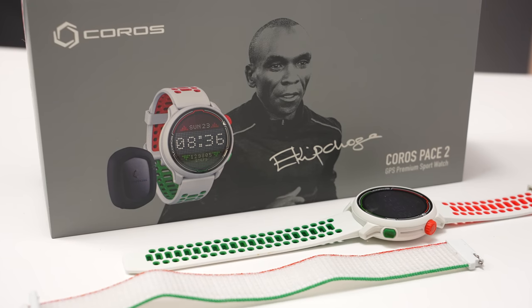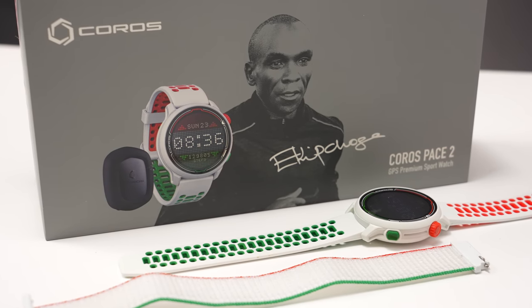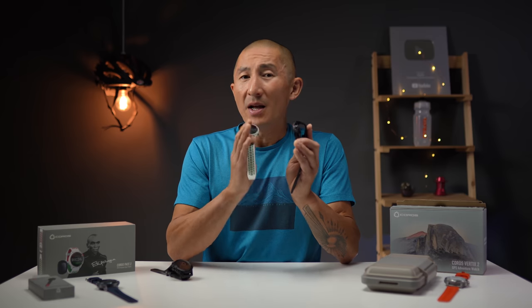The Vertex 2 isn't the only new watch that Coros is launching today. Coros is also launching a very special edition Eliud Kipchoge Pace 2 sports watch, and I'll have another video on this one which I'll have linked down in the description below, so go ahead and check that video out once you're done over here.